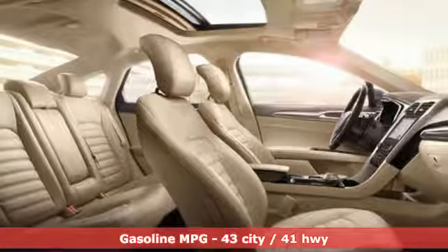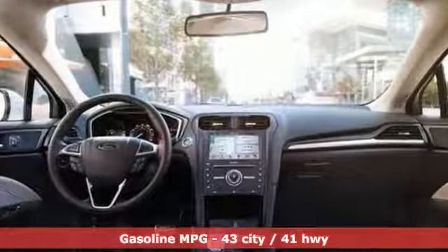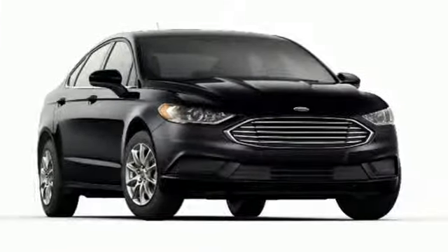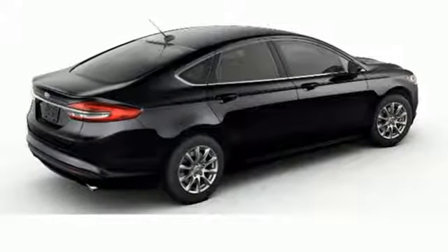Streaming audio, wireless phone connectivity, dual-zone climate control, configurable instrument gauges, push-button start, manual tilting steering column, inline four-cylinder engine, aluminum wheels, gas-pressurized shocks.